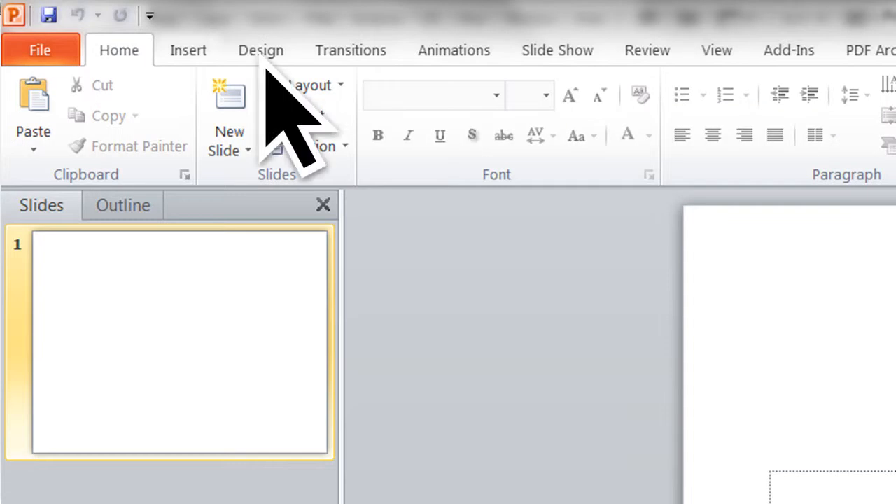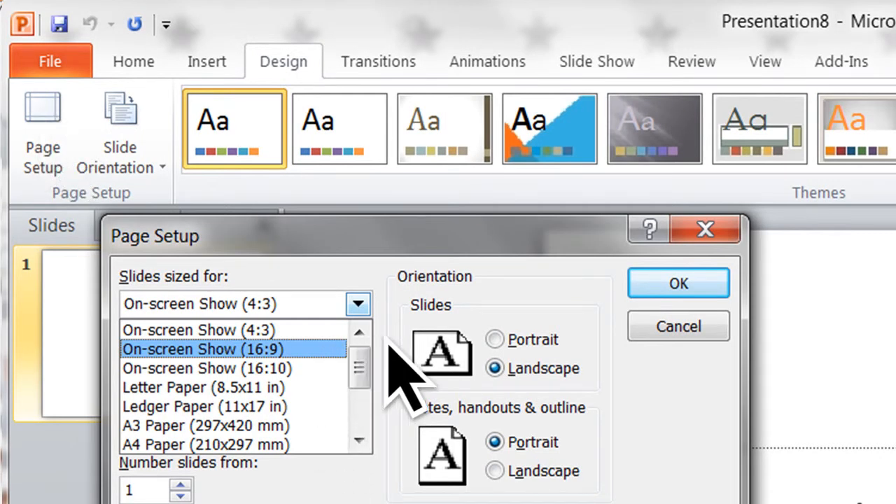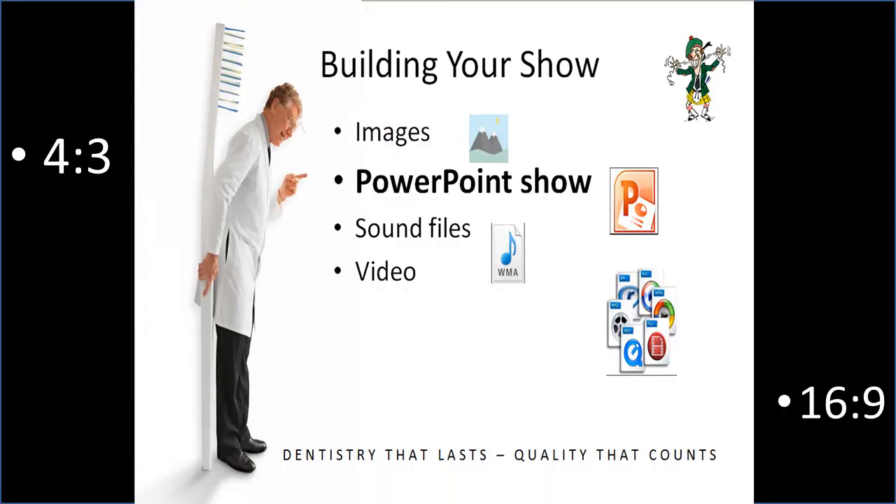Now, choose the design for the display of your slideshow by going up to the Design tab and over to Page Setup. Click on that, and what will pop down is a series of options for the size of the screen. Select 16x9, click on it, and press OK. You will then have a PowerPoint presentation which, instead of being 4x3 — occupying that small size in the middle of the page — will expand to 16x9, and you have an opportunity to put so much more information on the screen.